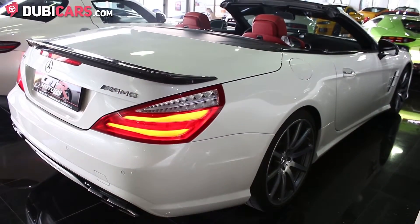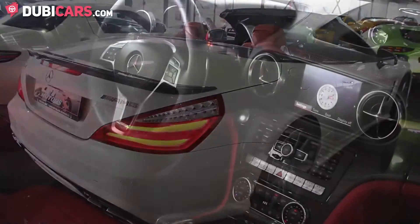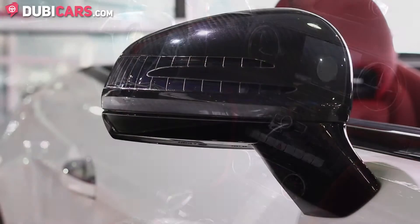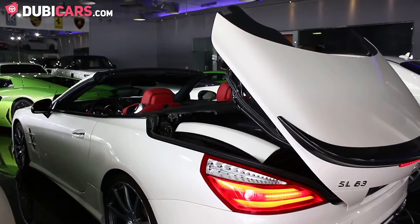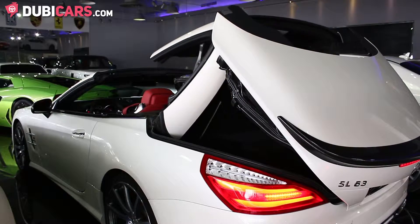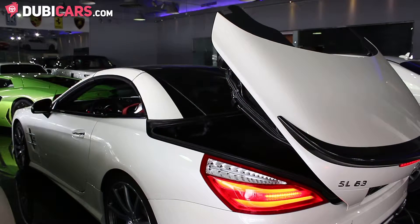It has an 8-cylinder 5.5 litre turbocharged petrol engine which produces an incredible 564 horsepower. The Mercedes-Benz SL63 can do 0-100 in 4.2 seconds and can reach a top speed of 300 kilometres an hour.